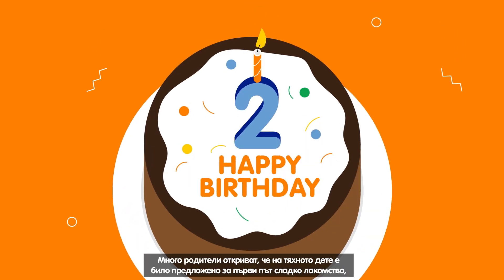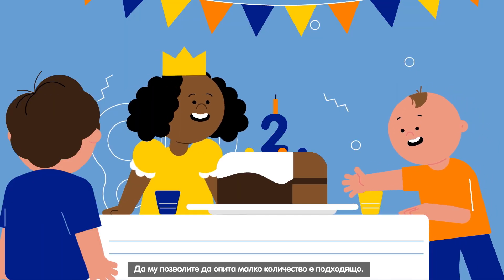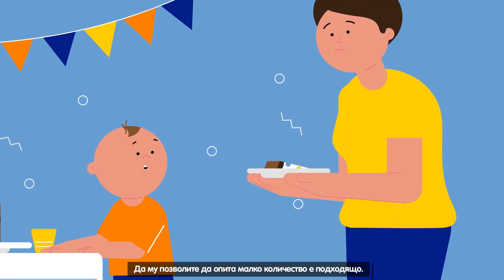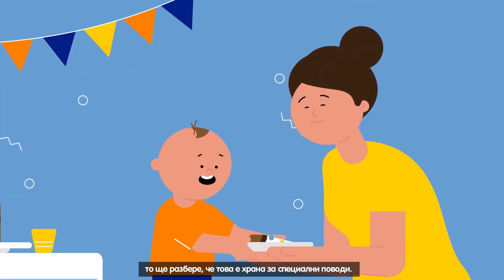Many parents find their toddler is offered a sugary treat for the first time when they're away from home — maybe at a birthday party. Letting him have a small amount is okay. By teaching him that sweet treats are not for every day, he'll learn that it's a special occasion food.